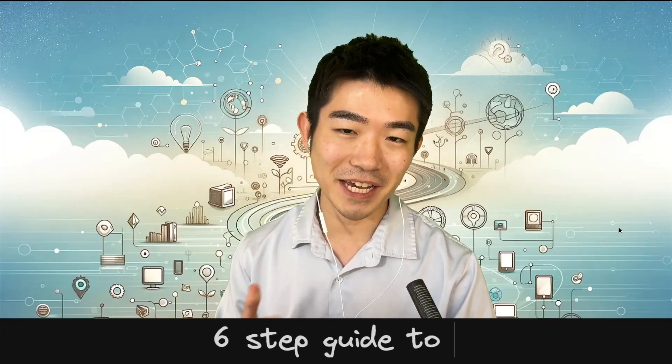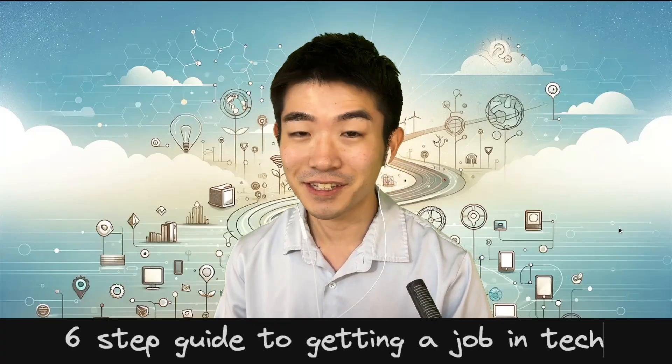This is going to be a six-step guide to maximize your chance of getting a job in tech this year, so let's get started.